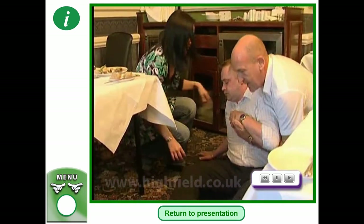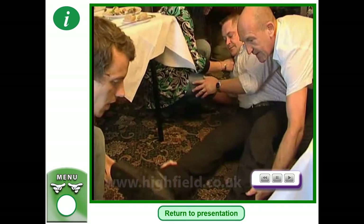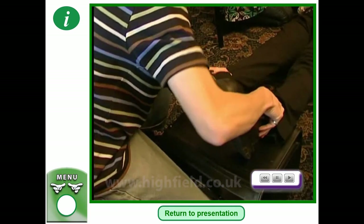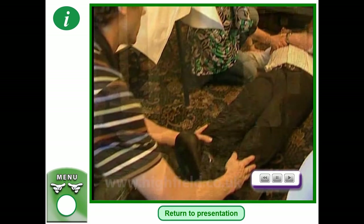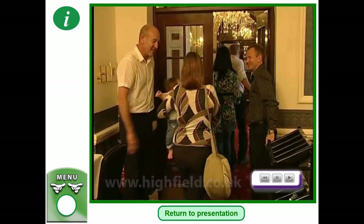The casualty is laid down because he's likely to need treatment for shock resulting from the administering of abdominal thrusts. However, if the obstruction had been removed much earlier in the treatment, sitting him down in a chair would be sufficient.